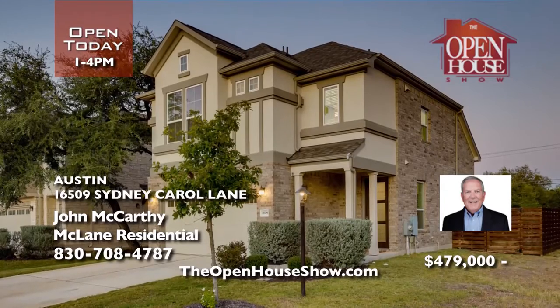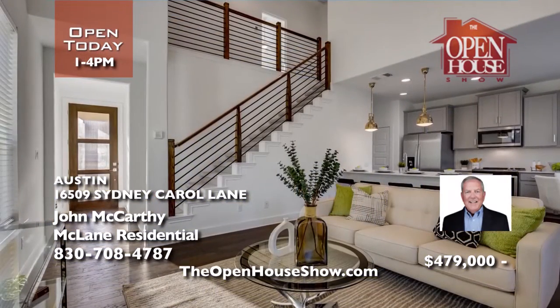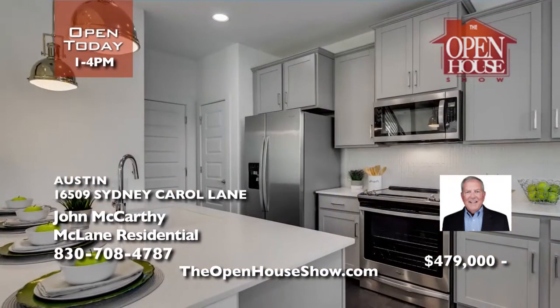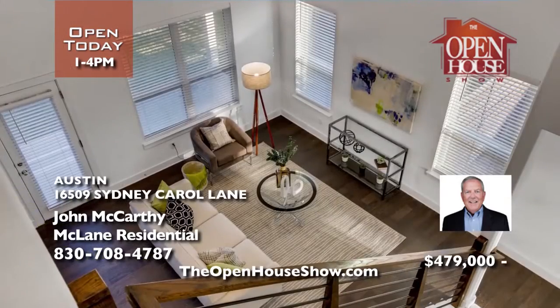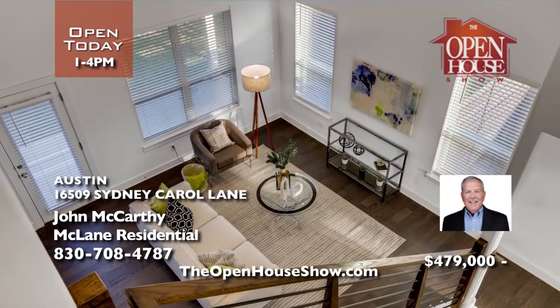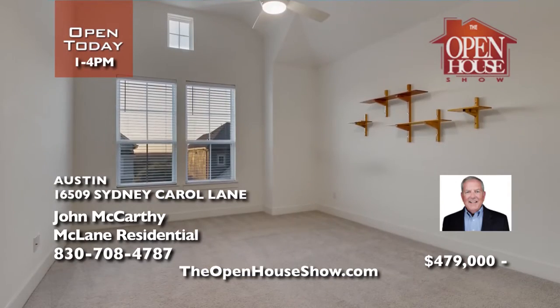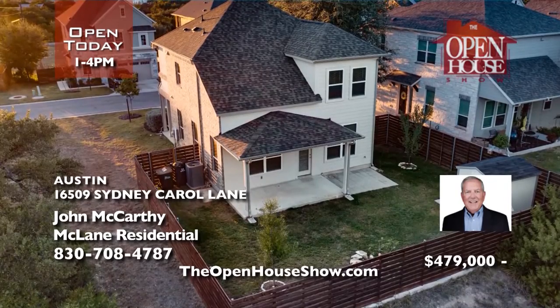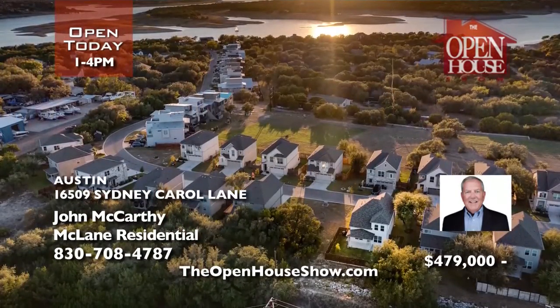John McCarthy presents this beautiful modern home built in 2019, nestled in the gated community of The Canopy at Hudson Bend. This roomy two-bedroom, two-and-a-half bath home has an open and inviting arrangement with a striking kitchen featuring a breakfast bar and nook, all opening to the main living space. The designer staircase ascends to a luxurious primary suite, secondary bedroom, guest bath, and laundry room.